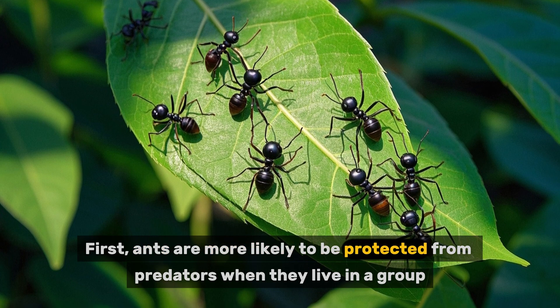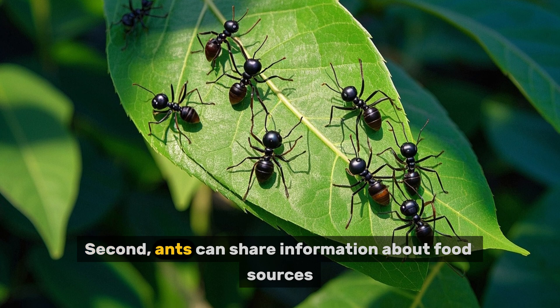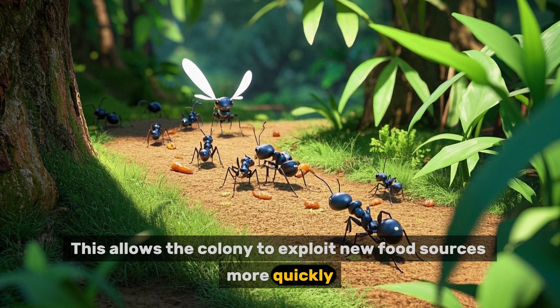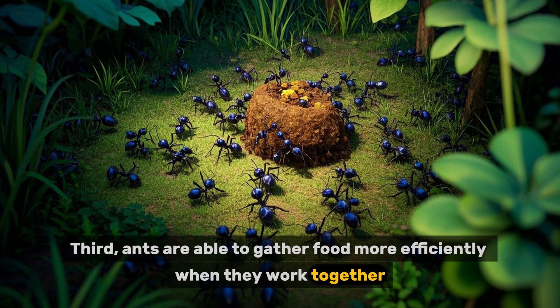First, ants are more likely to be protected from predators when they live in a group. Second, ants can share information about food sources, which allows the colony to exploit new food sources more quickly. Third, ants are able to gather food more efficiently when they work together.